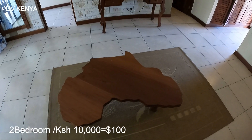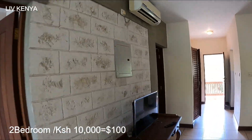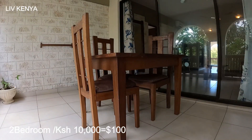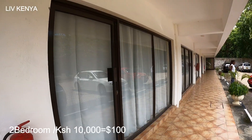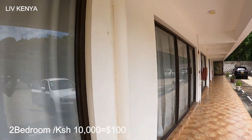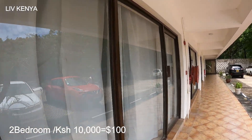Now let's hit the road and have some adventure — come with us! Guess how much this place is? Ten thousand. Two-bedroom furnished apartment. Very affordable.